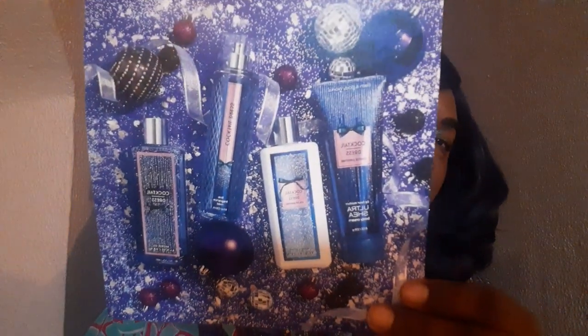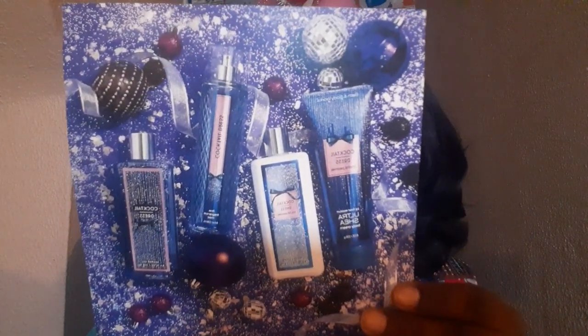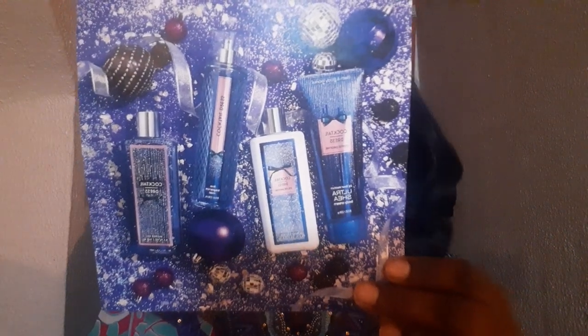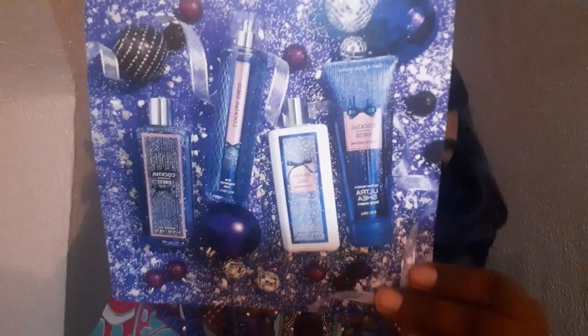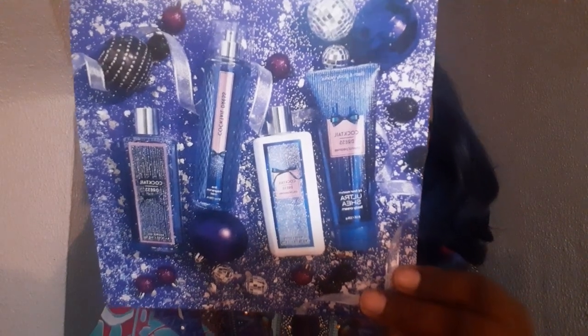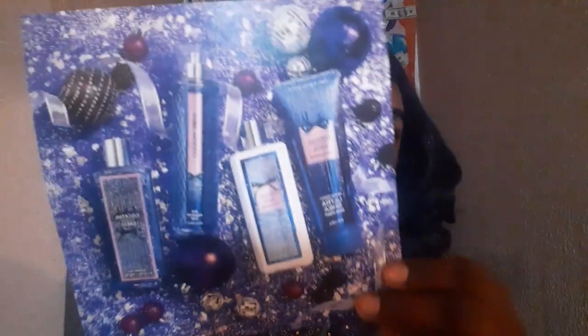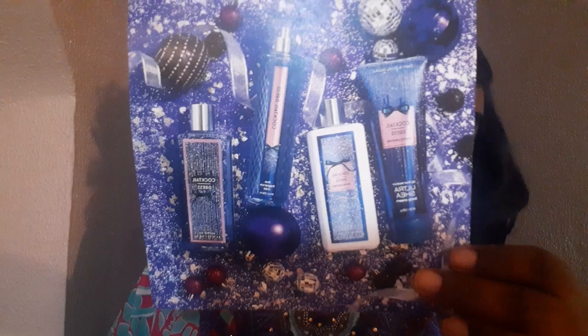The next one is Cocktail Dress. I feel like I just missed the opportunity to purchase this — it's probably come out a couple of times. Its first debut was in 2016, and it's considered a floral fruity fragrance. The top notes are pomegranate and mandarin orange, the middle notes are peony, pear, and lily of the valley, and the base notes are cedar, musk, and amber wood. This picture is so beautiful — it's giving me happy New Year's vibes. Definitely, Bath & Body Works, put your hands in the vault and pull this back out.